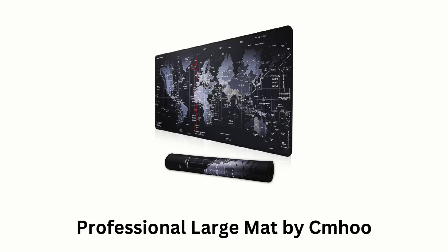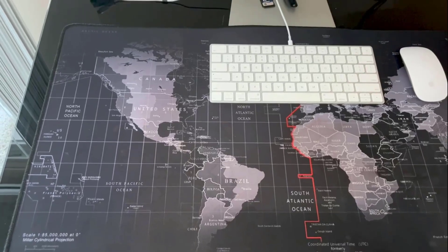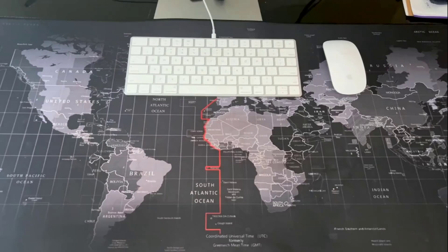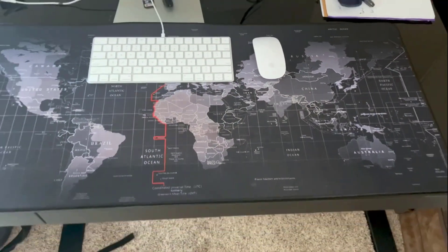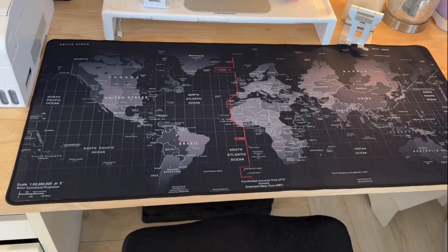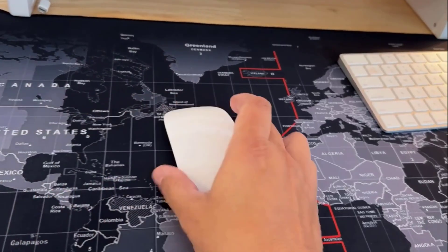Number 1: Professional Large Mat by CM. Known for its generous size and durability, it offers a stable and comfortable workspace with enhanced functionality for users who want extra space for seamless navigation and multitasking. It is equipped with a non-slip rubber backing, as it stays firmly in place even during intense gaming or extended work sessions.